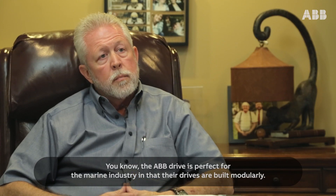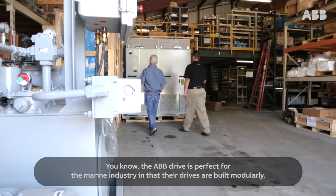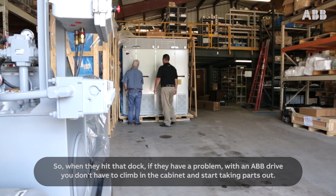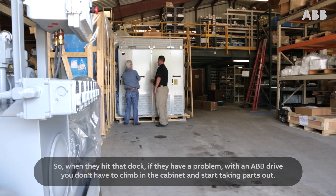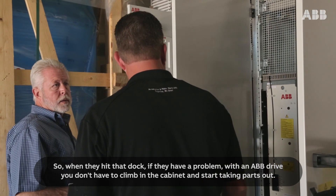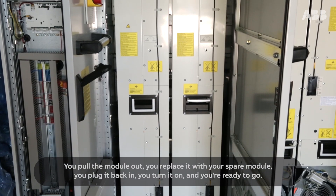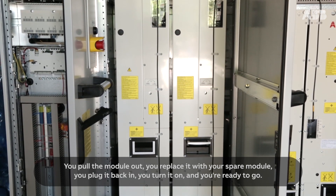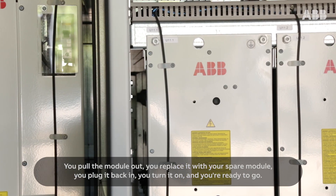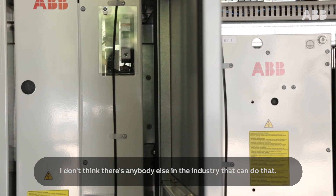The ABB drive is perfect for the marine industry in that their drives are built modularly. So when they hit that dock and have a problem with an ABB drive, you don't have to climb in the cabinet and start taking parts out. You pull the module out, replace it with your spare module, plug it back in, turn it on, and you're ready to go. I don't think there's anybody else in the industry that can do that.